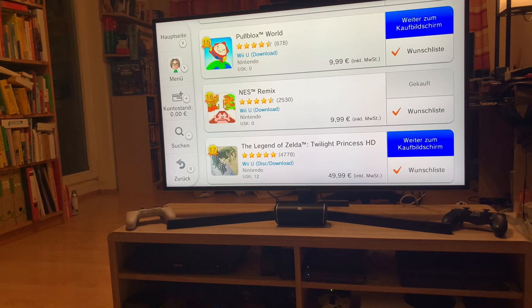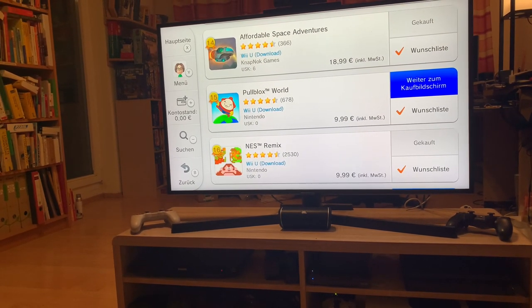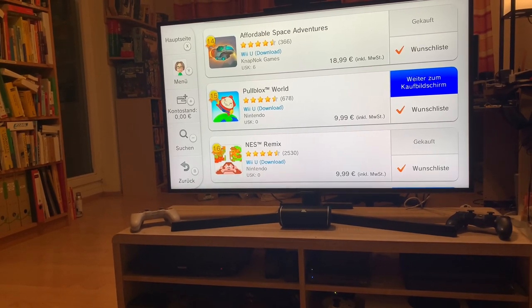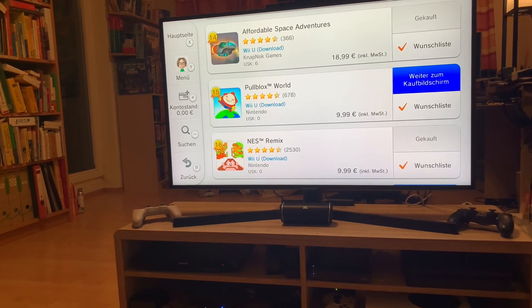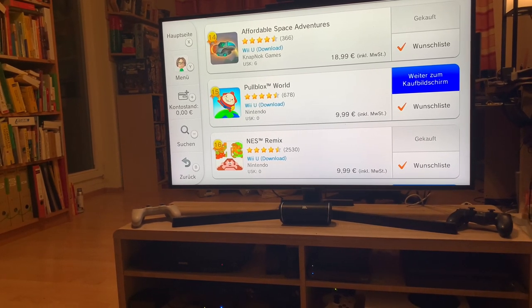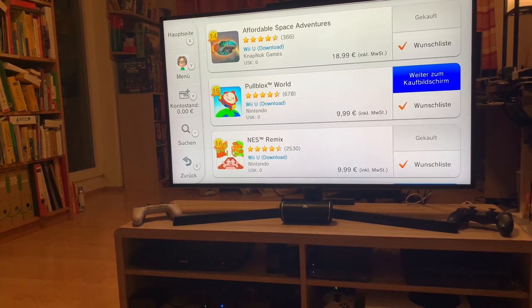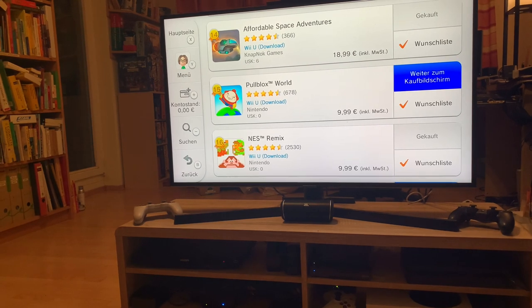Polblocks World — I don't actually know anything about this title. Affordable Space Adventures is amazing. Some people say it's the best three-player cooperative game ever made on any console, any system. I highly recommend this, and it was only available digitally. I definitely picked that up. And I know one of the creators, Diana — if you're watching, thanks for the great game. It's amazing.